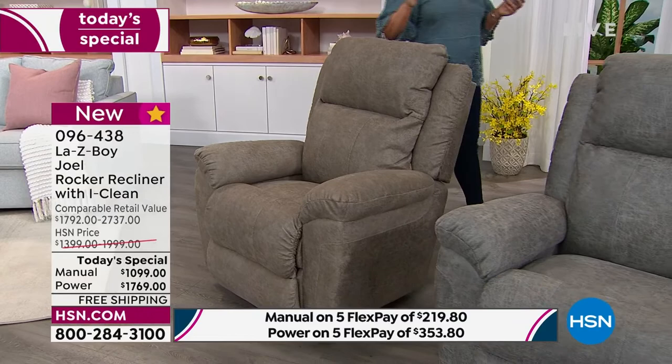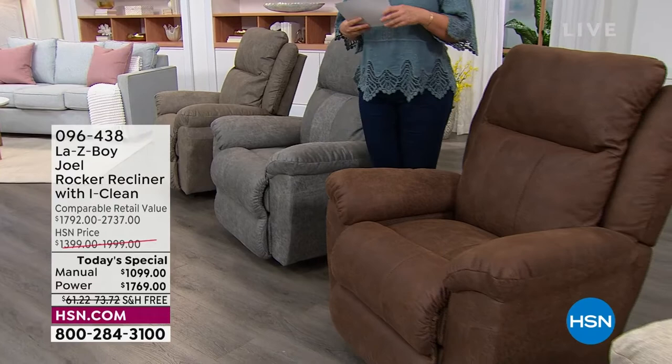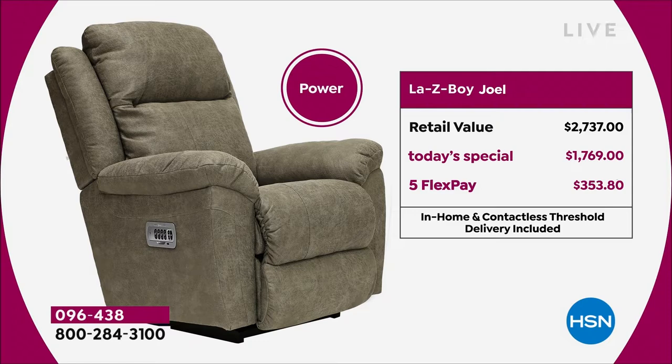Let's take a look at the value. The manual alone — retail is $1,792. Remember, we're throwing in a lot of upgrades. Your Today's Special price is $300 off the HSN price, but almost $700 off what you would pay at the Lazy Boy store. Big savings — almost $700 off retail on the manual. If you want to pick up the power model, you get that remote control — that little magic wand of comfort. The power model is $2,737 at the Lazy Boy store, but we're over $960 off retail today.